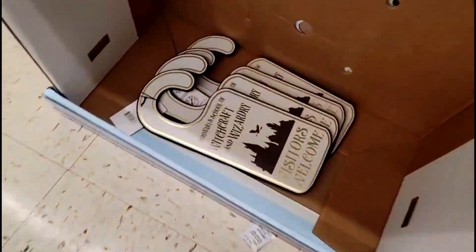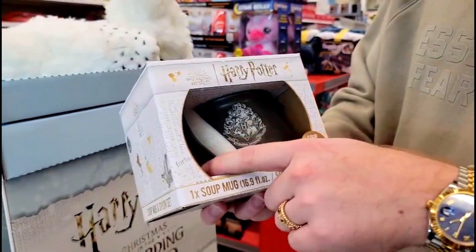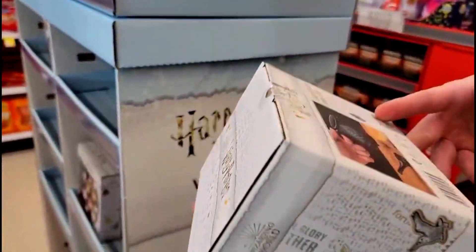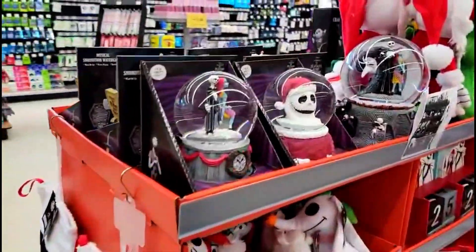It looks like there's going to be a whole Harry Potter display — that is so cool. And there's a spoon, that'd be good for like miso soup, you know what I mean? This is awesome.